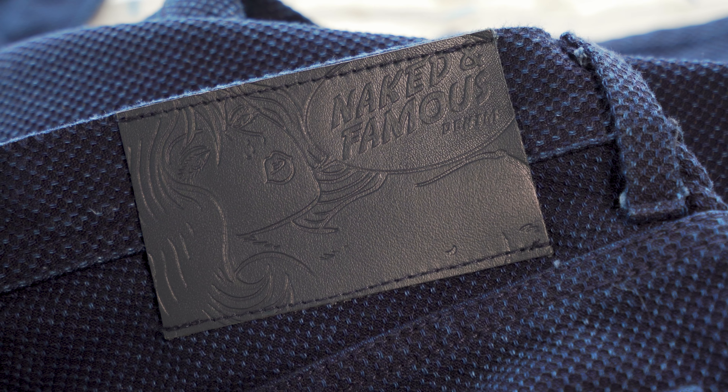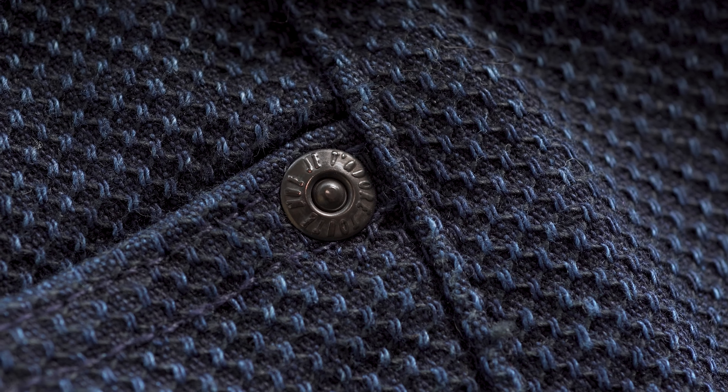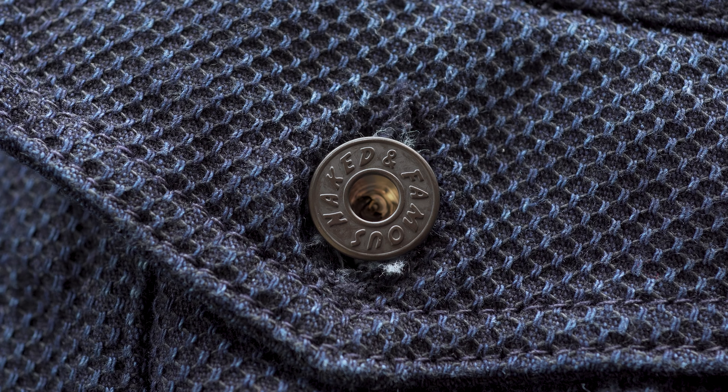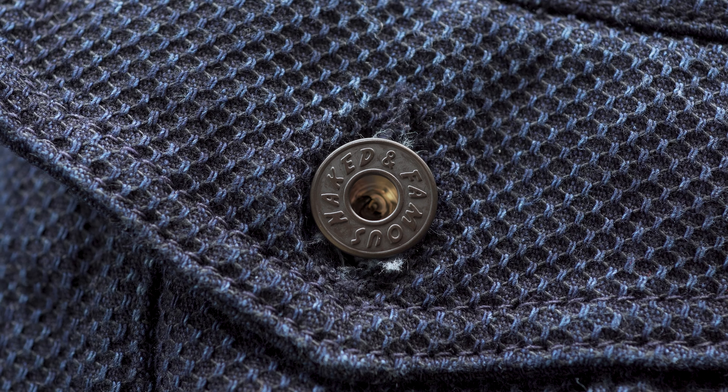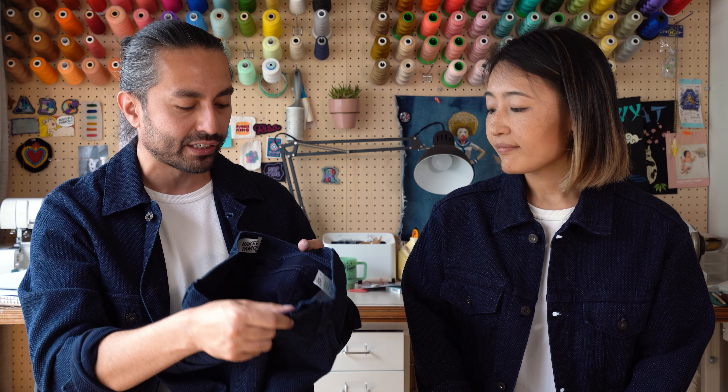We've got the navy leather patch on the back. On the inside, we have black mil-spec non-reflective buttons and rivets — all custom made for us by YKK in the USA. We've got Je Tate d'Or Tutanou on the rivets and Naked and Famous Denim on the buttons. We've got the indigo exterior and the indigo interior. Now this denim, because it was not woven on a shuttle loom, is not a selvedge denim. Whether or not it's denim is still up for debate — let us know your thoughts in the comments.